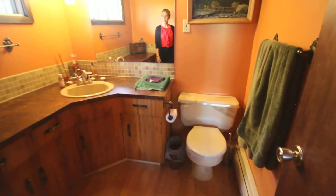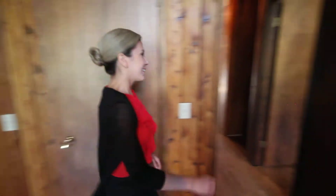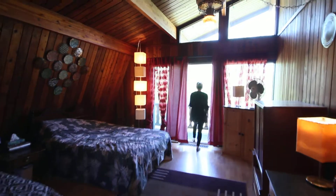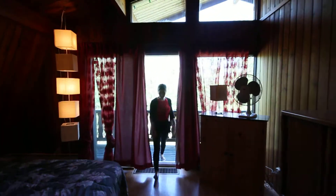Bathroom number one, upstairs. Let me show you all the other rooms. Bedroom number two, right around the corner, and again personal touches, lots of beautiful drapery. And here's the other side of the balcony upstairs.